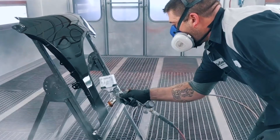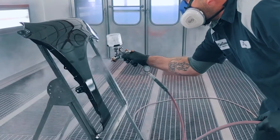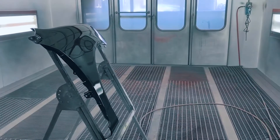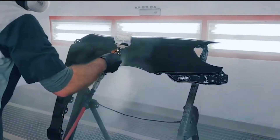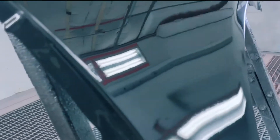The 7021 clear coat is applied in a 1 and a half coat application. Simply apply a fast half coat, then follow with a full wet coat on a panel by panel basis. No flash time is necessary.